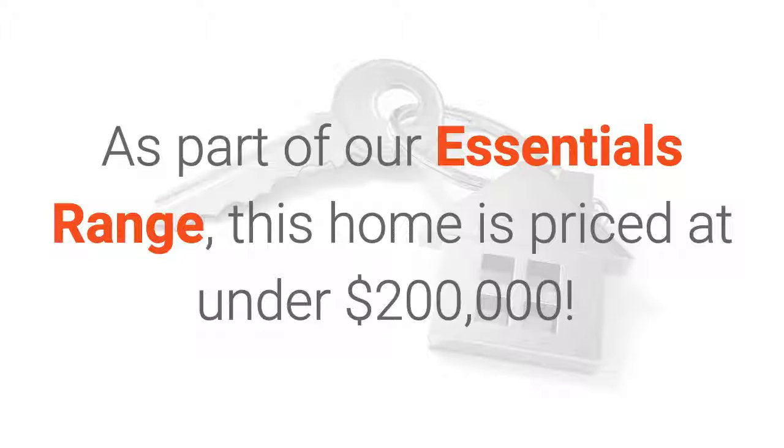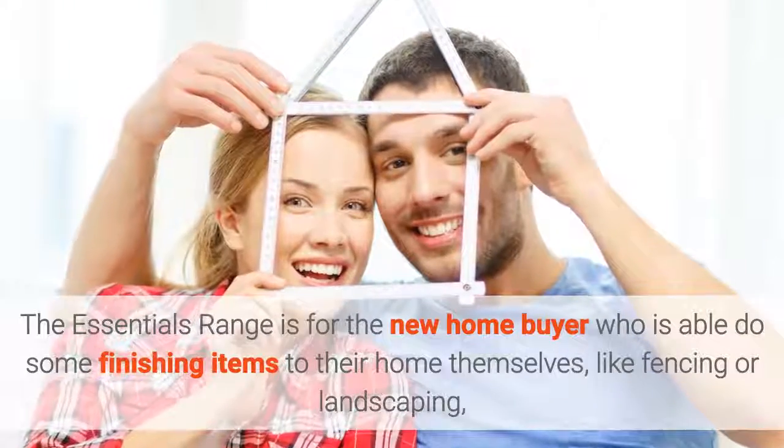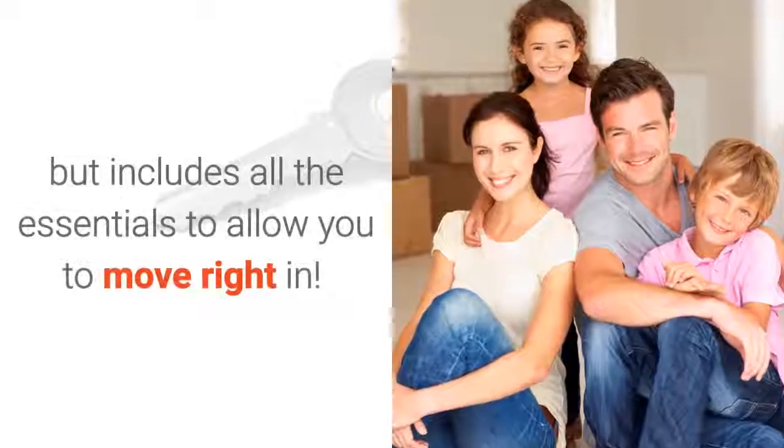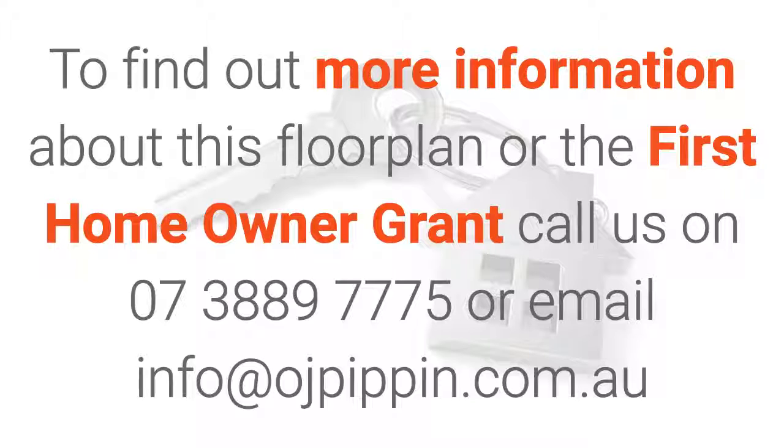As part of our essentials range, this home is priced at under $200,000. The essentials range is for the new home buyer who is able to do some finishing items to their home themselves, like fencing or landscaping, but includes all the essentials to allow you to move right in. To find out more information about this floor plan or the First Home Owner Grant, call us on 07 3889 775 or email info at ojpippin.com.au.